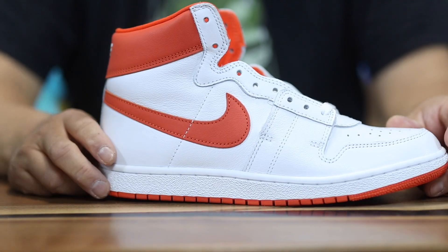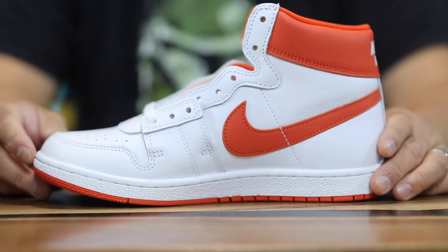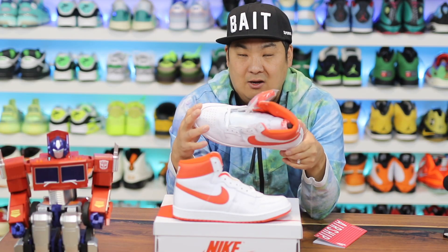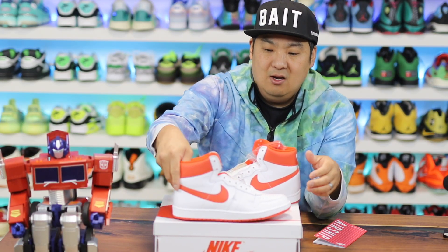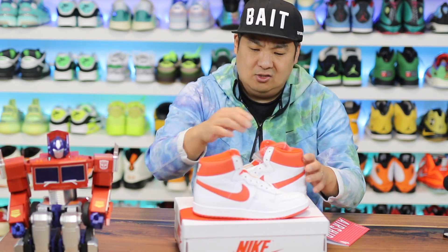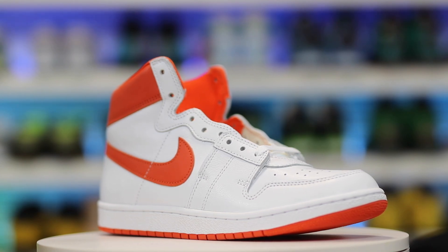I got a size 9 — normally I'm a 9.5. I haven't tried them on yet at the point of this video, so I'll leave a comment or an overlay on the fit. I'm assuming they fit like an Air Jordan 1 because the outsole looks very similar. This is the white and team orange colorway and it says the Jordan Airship PESP. It feels like they're going to be doing a lot more of this model.